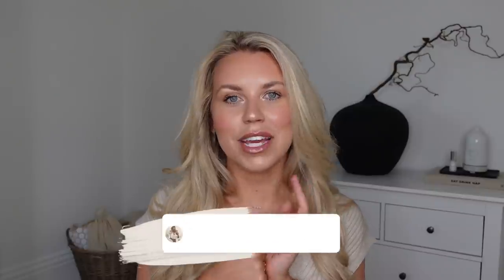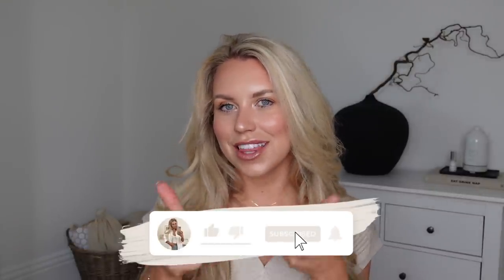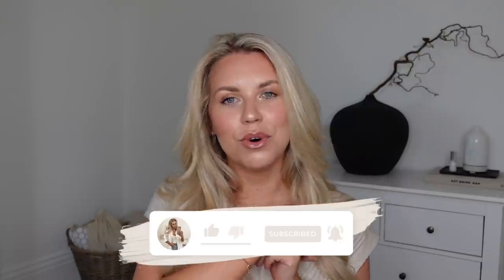Firstly, if you are new to my channel and have just stumbled across this video, then hello, welcome. My name is Freya, I do two videos every week. I would love it if you would stick around, subscribe, and if you do like the Zara hauls, then give me a thumbs up and I'll be sure to do more of them.